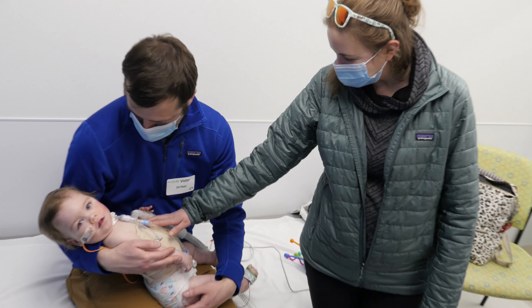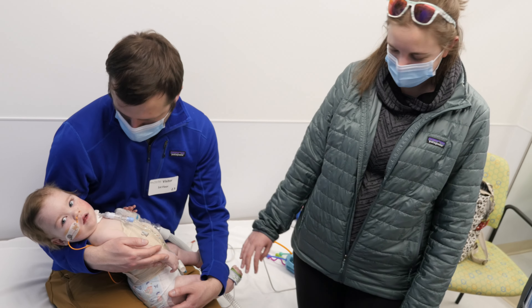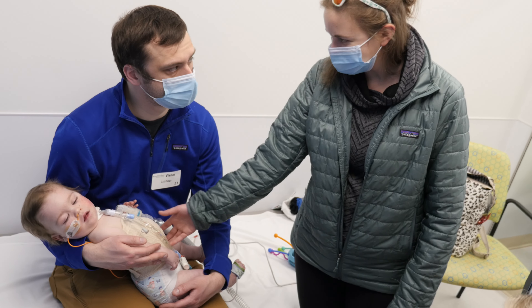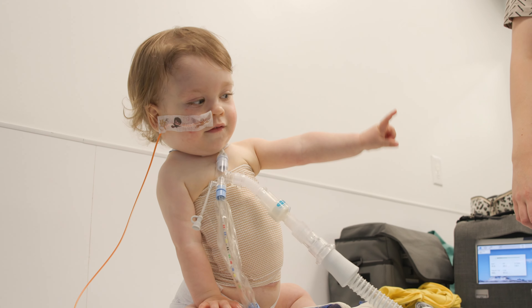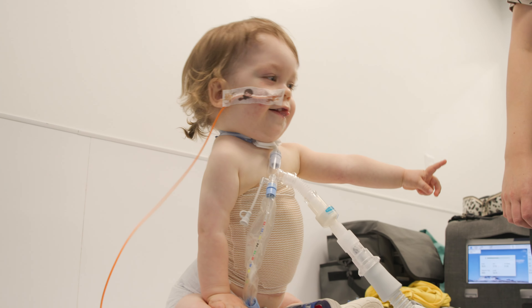I think for kids, especially when they see Lostin, the biggest thing is they just have questions. They're seeing things they haven't seen before. So they have tons of questions, and sometimes parents' reactions are very interesting. Some parents will just be like, 'stop looking,' kind of a thing, while others will try to explain the best they can.